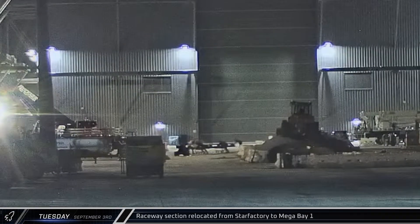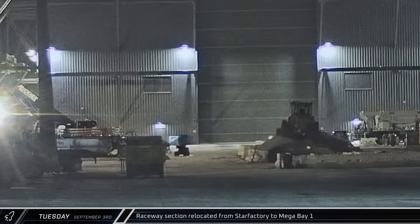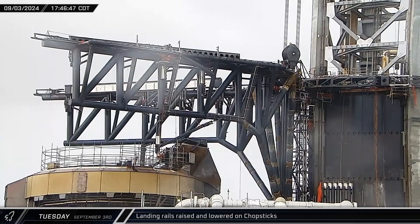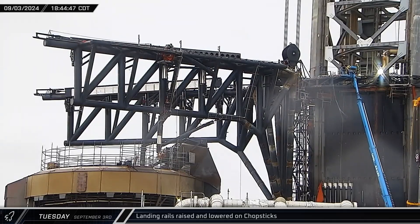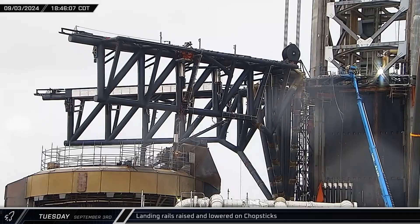A raceway section was brought out of Star Factory on Tuesday and moved into Megabay 1 for integration. With the protective bumpers in place on both arms, the landing rails were given another check, raising and lowering on the chopsticks. After being raised again, the rails were lowered, and the port arm was then slowly swung out over the next several minutes.